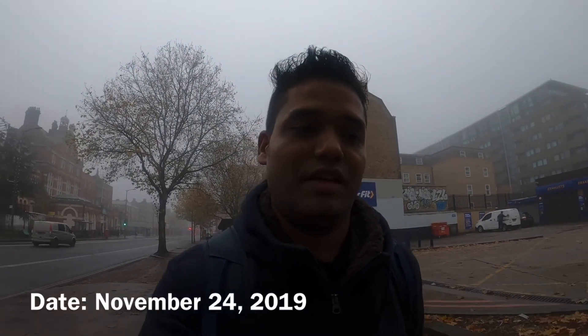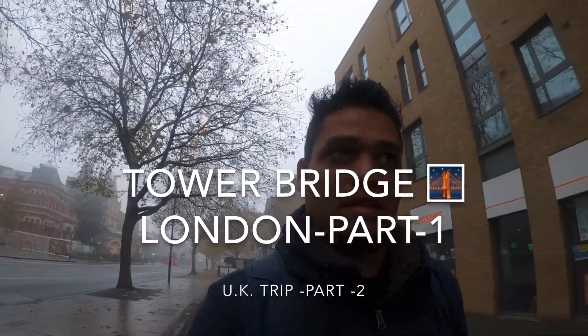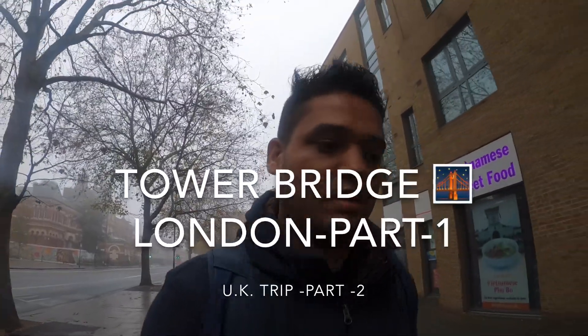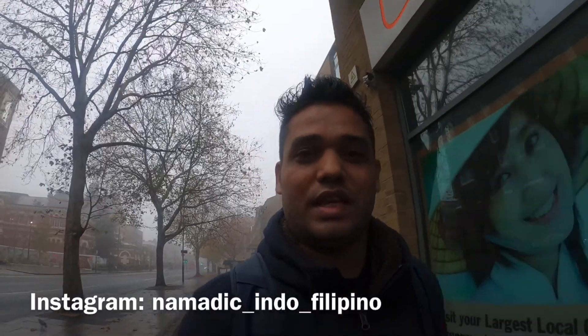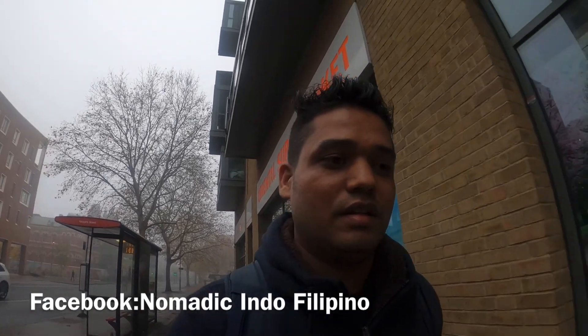Hello, welcome back to my channel. Today is my second day here in London and I'm going to London Tower. It's a very cold and very foggy morning.